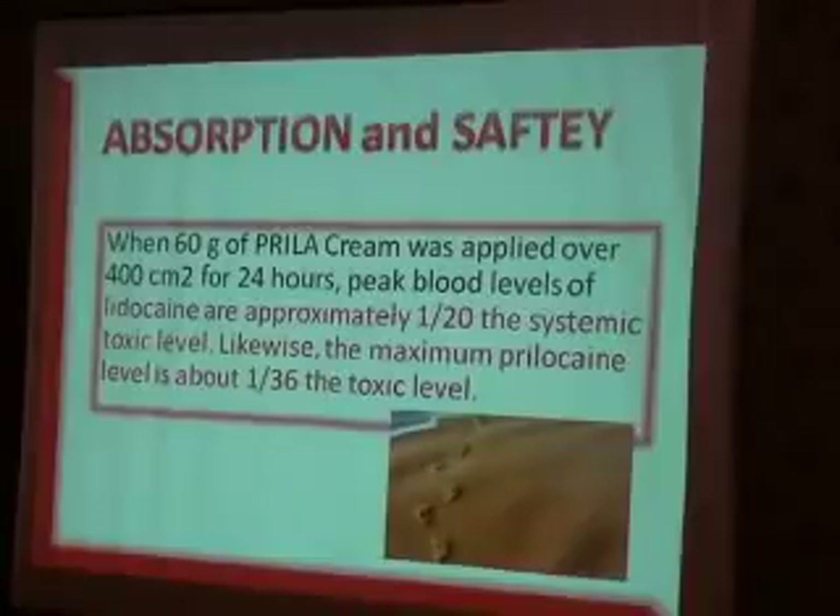Absorption safety — use Prilla safely. When 60 grams of Prilla cream was applied over 400 cm² for 20 hours, blood levels of Lidocaine were approximately 1/20 of the systemic toxic level. Likewise, the maximum for Prilocaine was 1/66. This is why it gives a longer duration of action — it is lower absorbed into the bloodstream.